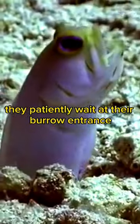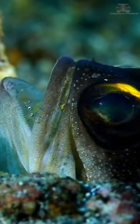They patiently wait at their burrow entrance, then swiftly suck in their prey. Talk about a surprise attack.